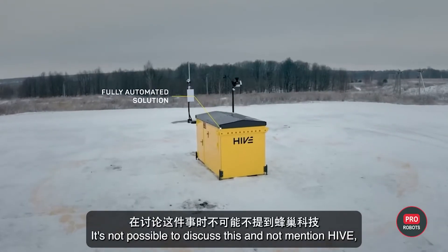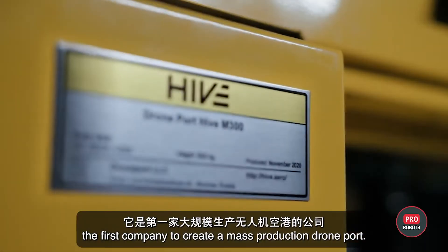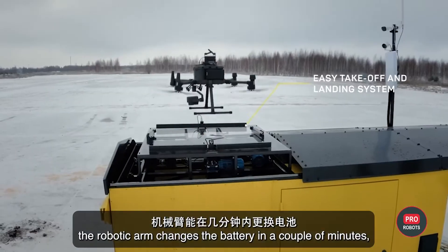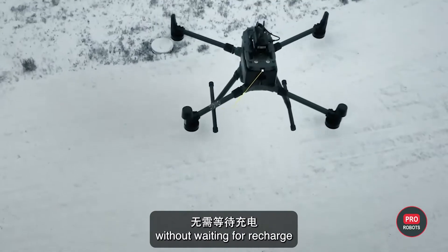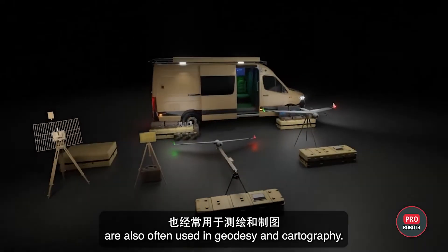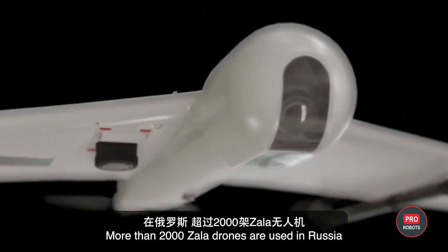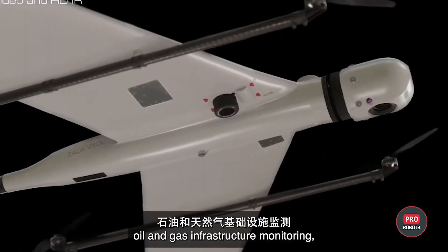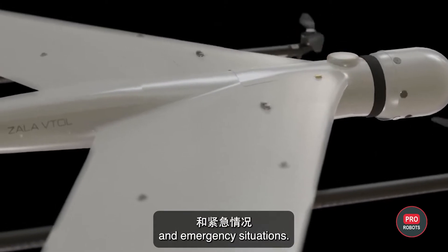It's also worth mentioning Hive, the first company to create a mass production drone port. In a drone port, the robotic arm changes the battery in a couple of minutes, allowing the drone to fly 24/7 without waiting to recharge. Drones from the Zala Aero Group are also often used in geodesy and cartography. More than 2,000 Zala drones are in use in Russia for exploration and rescue operations, oil and gas infrastructure monitoring, surveying of high-risk areas, and emergency situations.